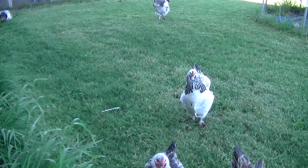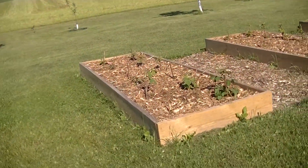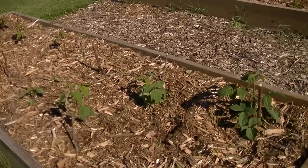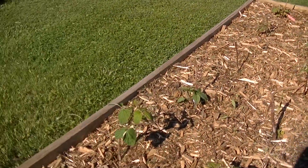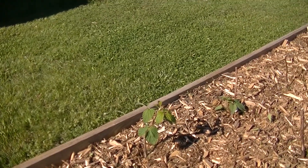They always come running when you open up the door to come outside because they think you've got some food. Here's the raspberry beds — we've gone through and weeded them once, probably could weed them again. There are a few spots that need it but it's not horrible. A lot of what you see there is grass clippings from the lawnmower.